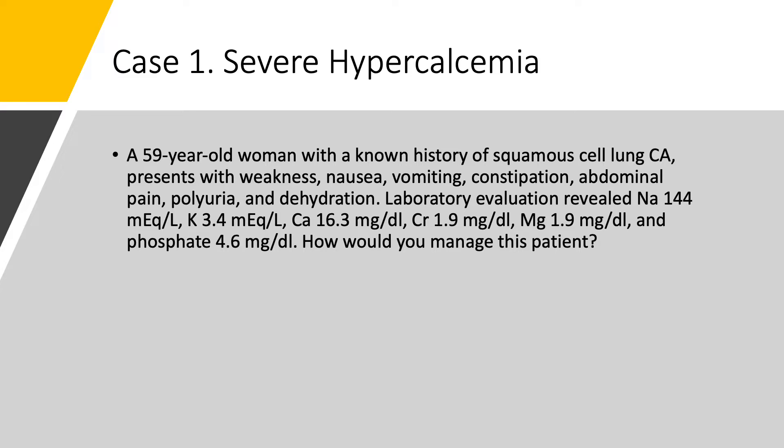Sodium is 144, because she's a little bit dehydrated. Potassium 3.4, because of the polyuria. Calcium is 16.3, so this is severe hypercalcemia — it's over 14. Creatinine 1.9, probably from dehydration. Magnesium 1.9, normal. Phosphate is 4.6, also normal, slightly elevated. How would you manage this patient with severe hypercalcemia?